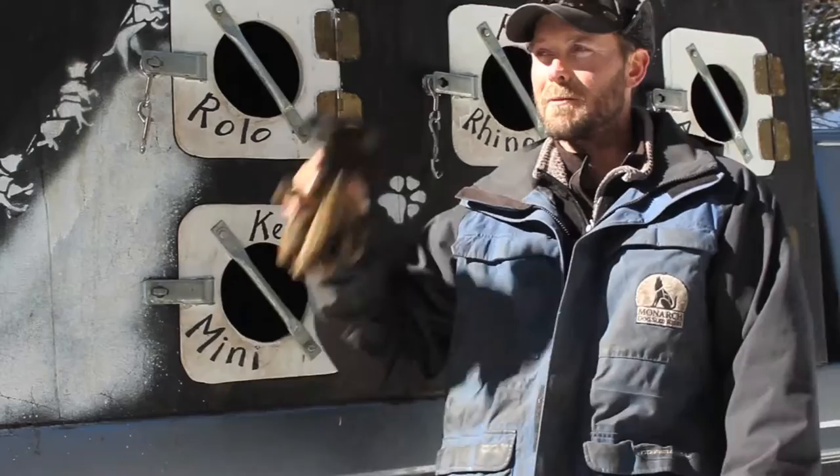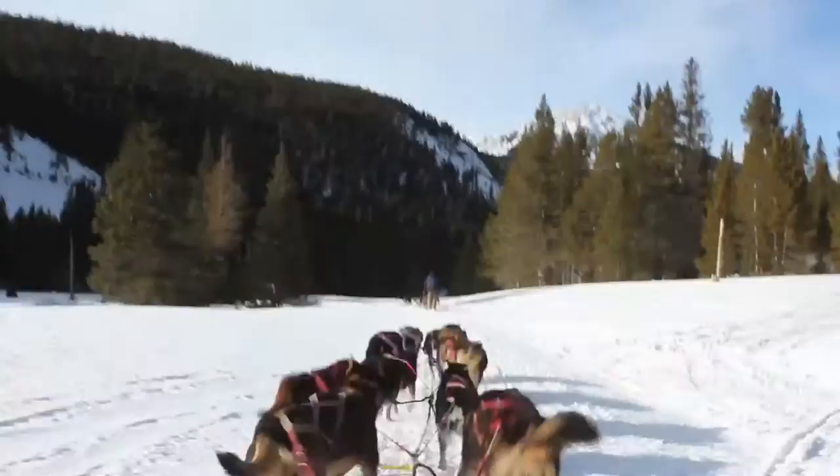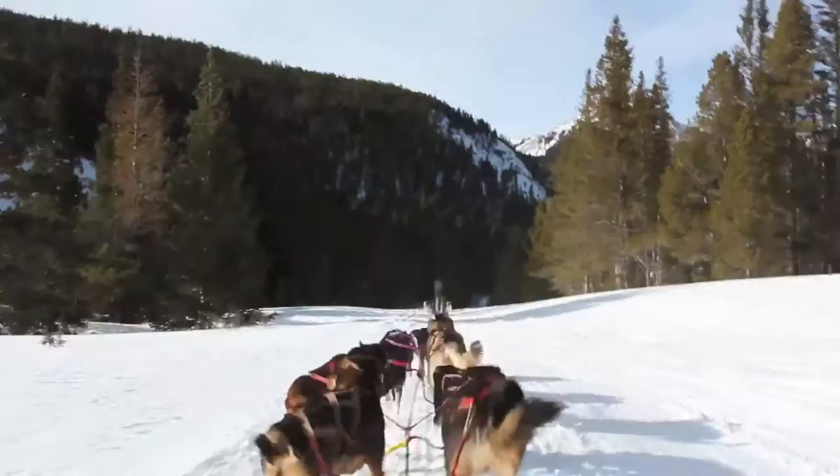From there, we get you harnessing the dog if you want, and then we get you in the sled and go for the ride. We do different tours for different lengths, but while we're out there, we always stop and give the dogs a break at some point where you can jump out, hang out with the team, and take some photos.